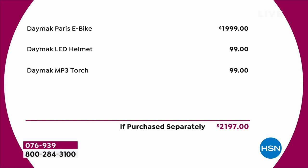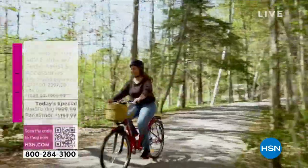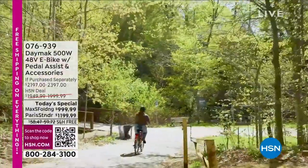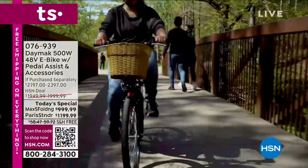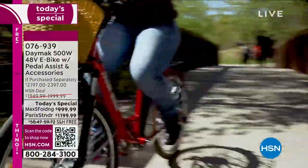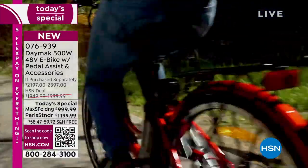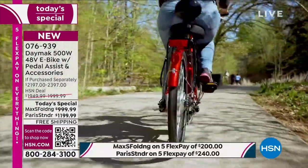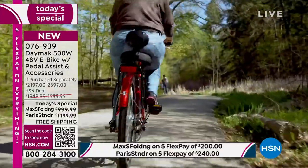The value on this one is gigantic. Over $2,000 is what you would typically spend on a bike like this when you add the LED helmet — extra safe at night — and the Daymak torch, which is a wonderful torch but also a music player. You can stream music, podcasts, and even take and make phone calls on it. There's a lot of stuff we want to share with you. I want to make sure everybody knows one important thing right out of the gate.